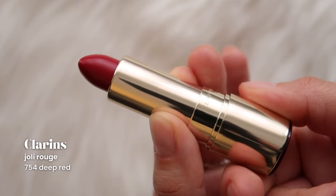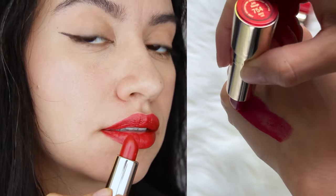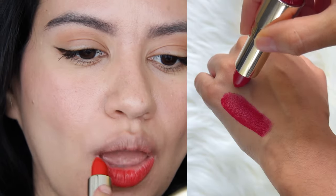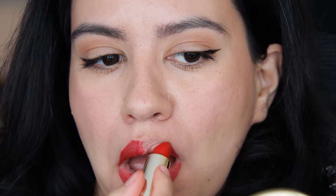Moving on to the shades I have from Clarins, I have this deep red from the Jolie Rouge line. This is only slightly darker than the next four that I have, which are actually all the same shade but different finishes, because they invited me to a PR event and gave me all of the shades. I first have the regular Jolie Rouge, which is actually slightly more orangey than the last red. They smell really good, and you can tell by the clip that I'm really enjoying the fragrance. I like the feeling of these lipsticks too — they're very thin and pigmented, but not too full coverage.